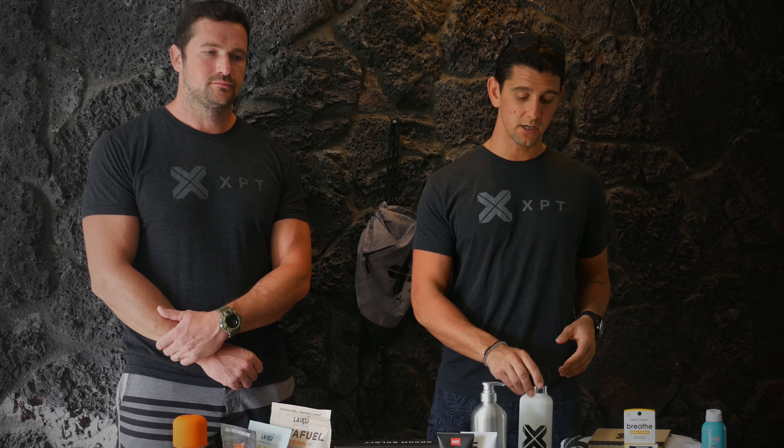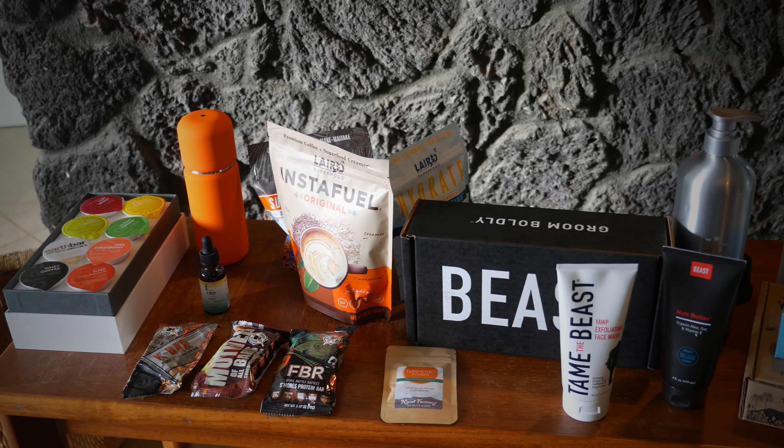When you show up at the XPT Experience, we give out these goodie bags that come with a bag, a journal, a towel, and a reusable water bottle so that we're reducing our impact.